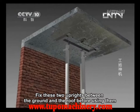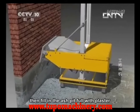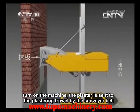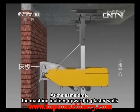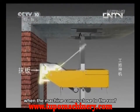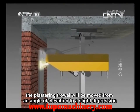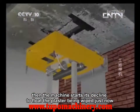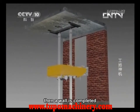Fix the two uprights between the ground and the roof before using them, then fill the ash pit with plaster. Turn on the machine. The plaster is sent to the plastering trowel by the conveyor belt. At the same time, the machine inclines upward to plaster walls. When the machine comes close to the roof, the plastering trowel moves from an angle of elevation to a slight depression, changing into a floating trowel. Then the machine starts its decline to smooth the plaster just applied, and a wall is completed.